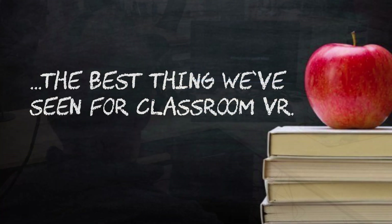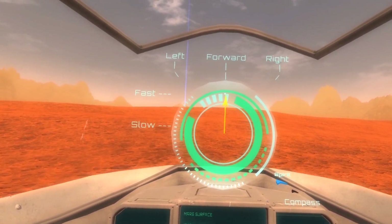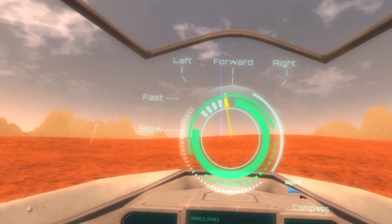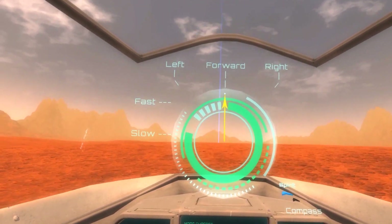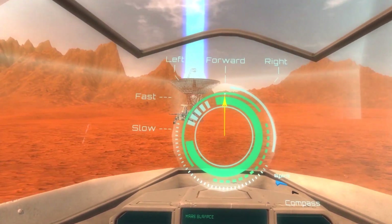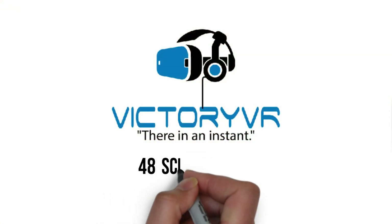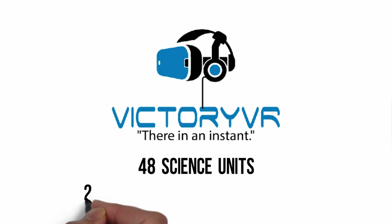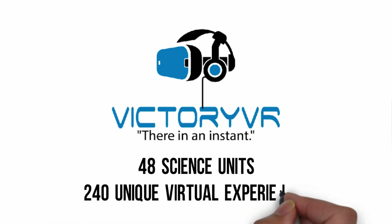The curriculum from Victory VR is being called the best thing we've seen in VR for the classroom by teachers. In less than a year, it's being adopted by schools in India, China, and the United States. Distribution partners Microsoft and Facebook's Oculus Rift provide an easy download from their stores. Victory VR has created an engaging and immersive product that spans 48 units of science and 240 unique virtual experiences.